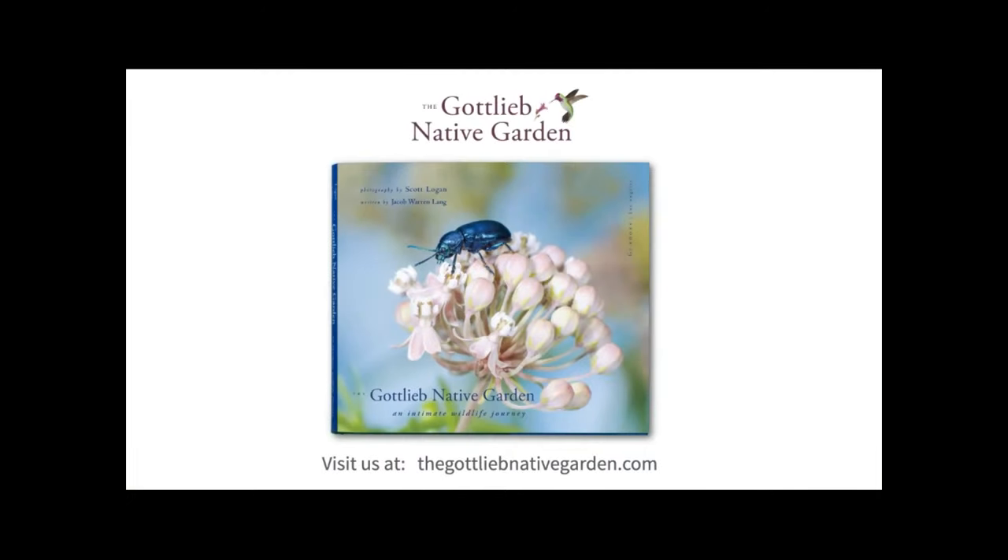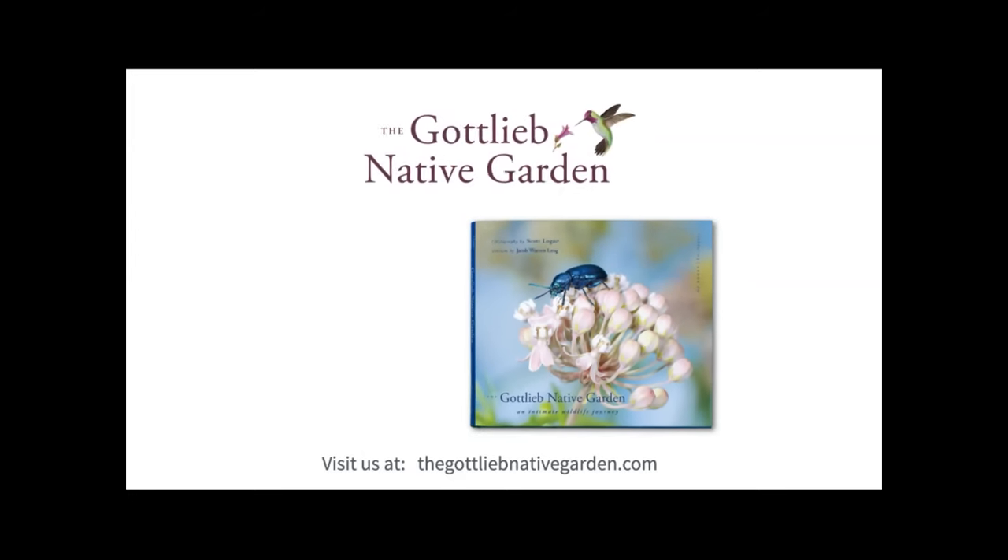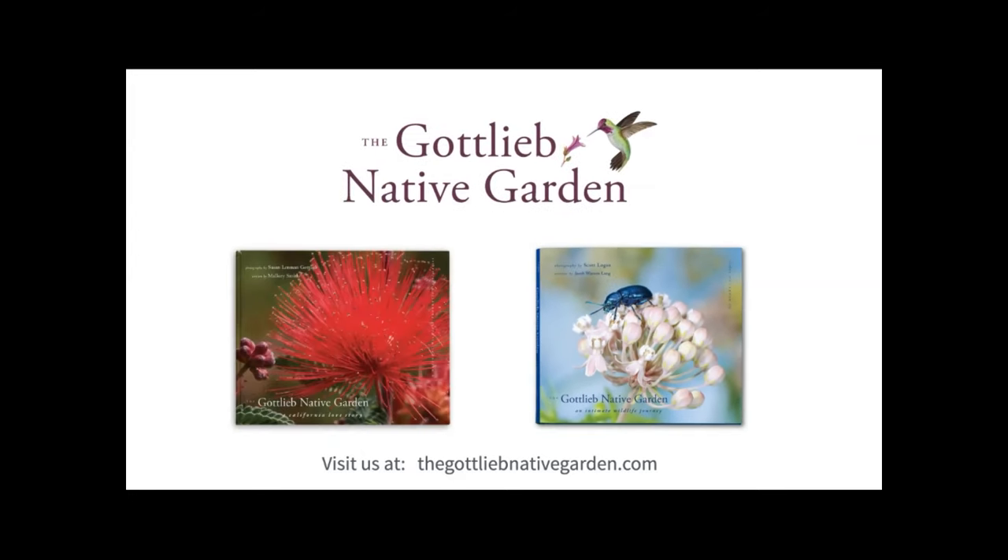Thank you so much for letting me share some of LA's urban wildlife with you. I really hope it inspires you to look in some bushes and turn over some rocks — wildlife can really be so rich in a native garden. If you're interested, I occasionally post on the Gottlieb Native Garden's website at thegottliebnativegarden.com. For more about the garden's fauna and its history, you can find that in Susan Gottlieb's wonderful book, The Gottlieb Native Garden: A California Love Story. And with that, I'll turn it back to Aaron.